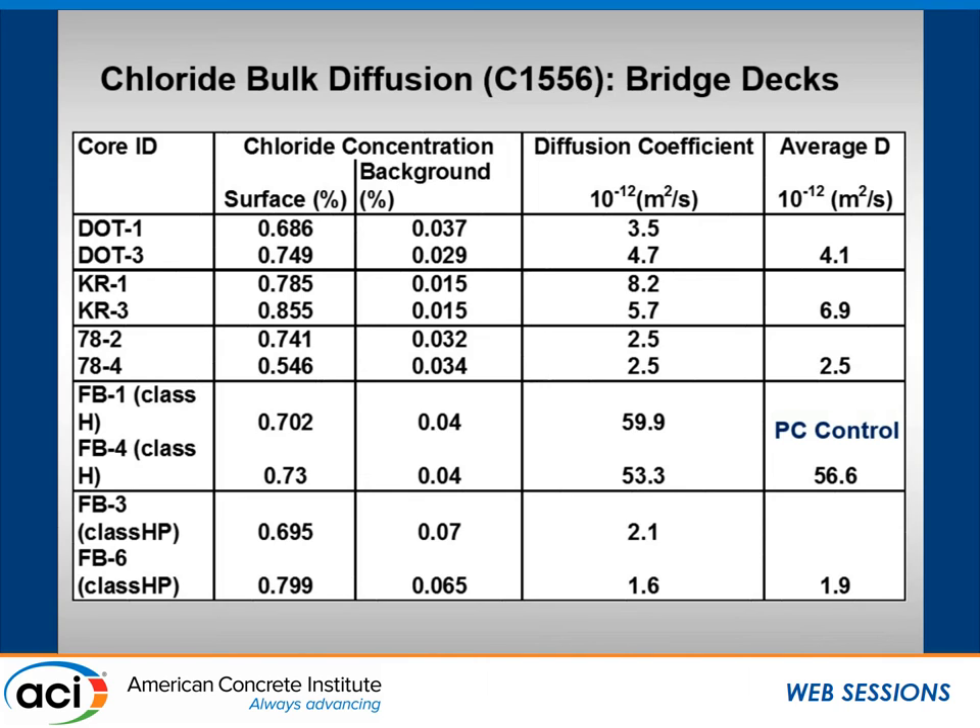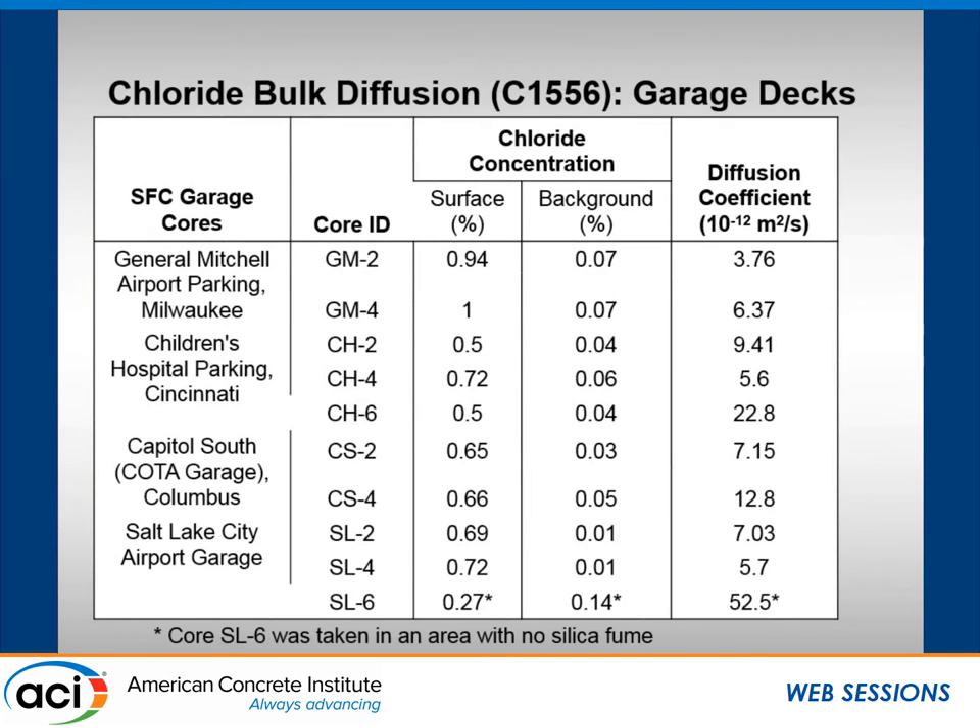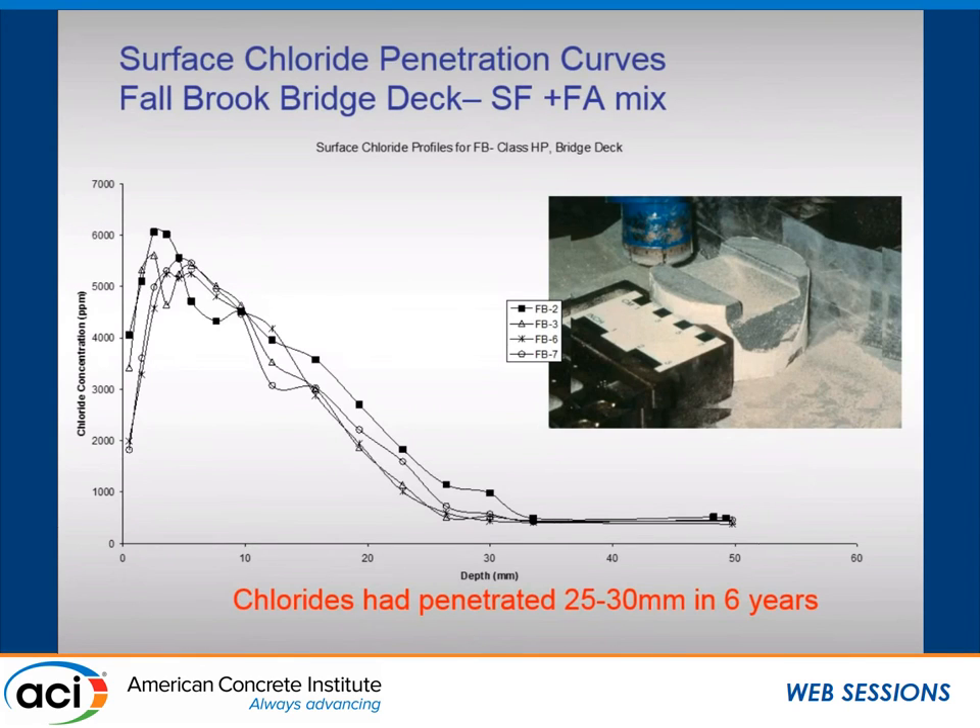We did the same on the garage decks. Diffusion coefficients were typically under 10 × 10⁻¹² m²/s. There was one outlier which turned out to correspond to the same core with high Coulomb values — Portland cement style diffusion values, an order of magnitude higher than the silica fume decks. We then measured the outer 50 millimeters directly exposed to chlorides, doing surface chloride profiling — chloride concentration versus depth down to 50 millimeters, profile ground every one to two millimeters from the surface.